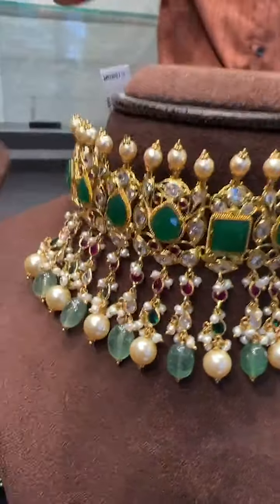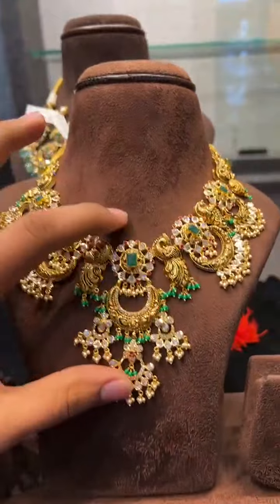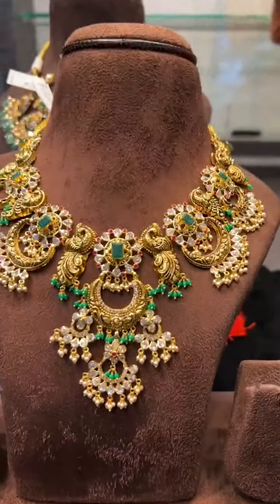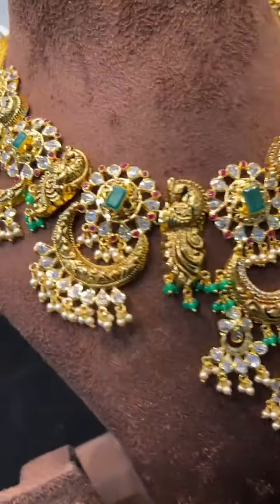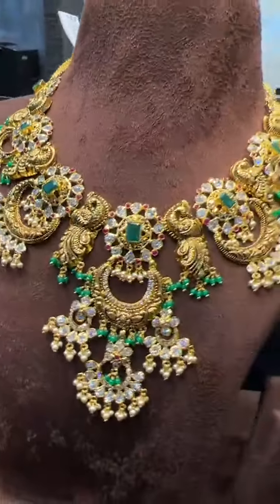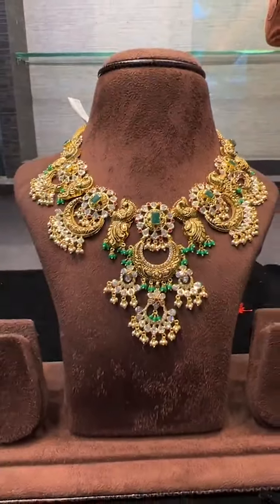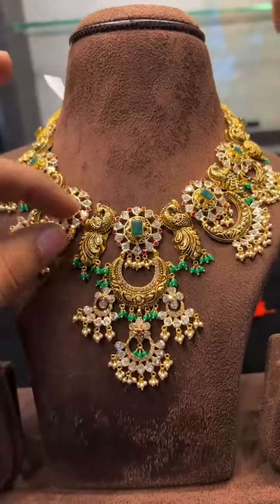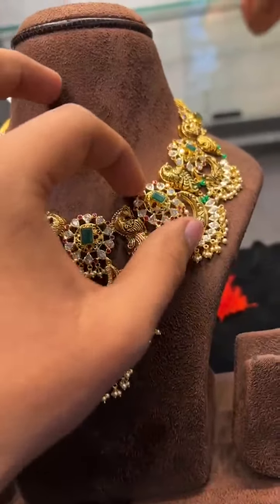We also have a chandbali pattern in pachi style, only 50 grams — a little brighter with a heavier look. Normally this pattern comes in 78 grams but this is only 50 grams. It can also be customized in 35 grams, though it will be slightly smaller.